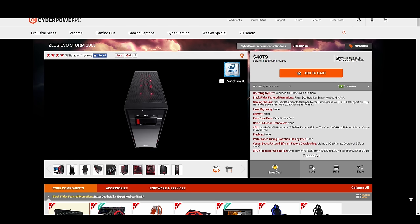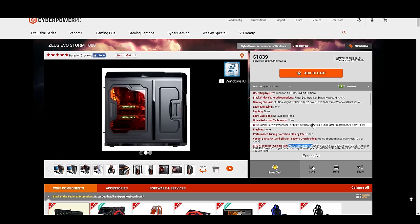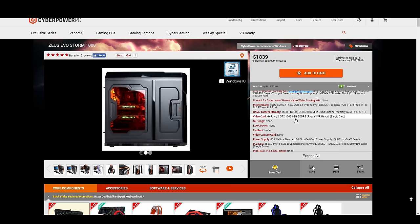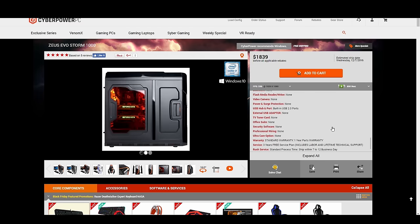The next one I'll look at by CyberPowerPC is their bottom end of the Zeus Evo series, which is $1,839. The biggest difference is the processor is an i7-6800K — about a $380 processor compared to the $1,600 processor from before. This has a GTX 1060 6GB, which is a really good card. You're going to be able to do ultra settings at 1080p at 60 frames per second all day long, even some decent 4K at 30 frames. This particular build I was able to get at $1,617, saving about $222 — and for someone else to build it and provide a three-year service plan, $222 isn't bad at all.